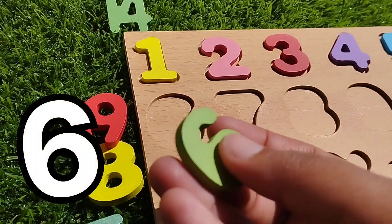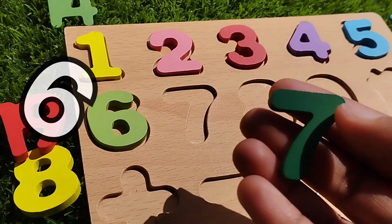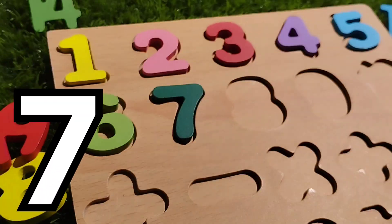The next number is number six. Number seven. This is number seven.